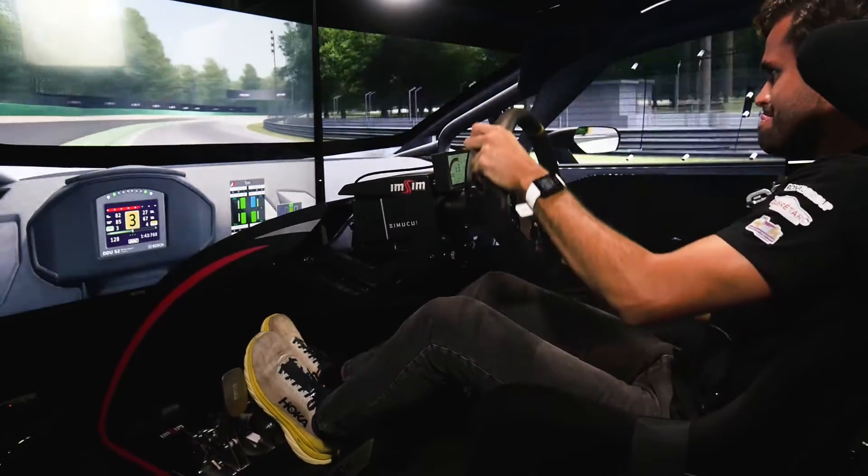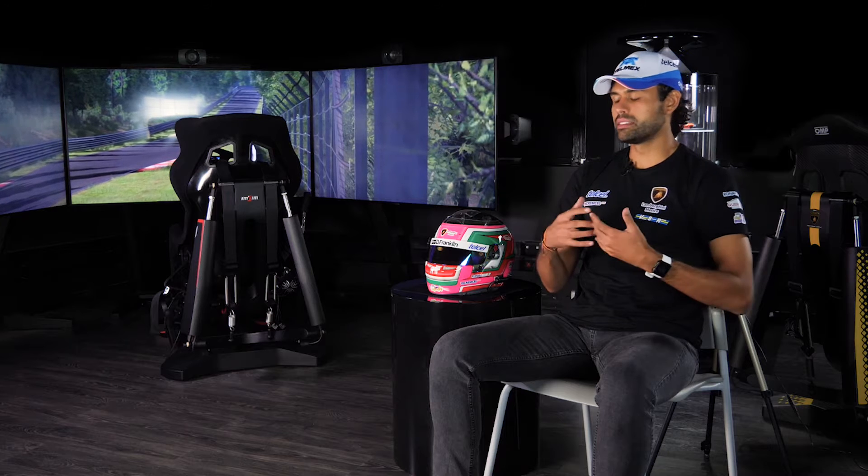In simulation you normally work with different abilities than the ones you have in the race car. What I personally don't like about most simulators is that the only feedback you get is in the steering wheel, and that is very unrealistic.